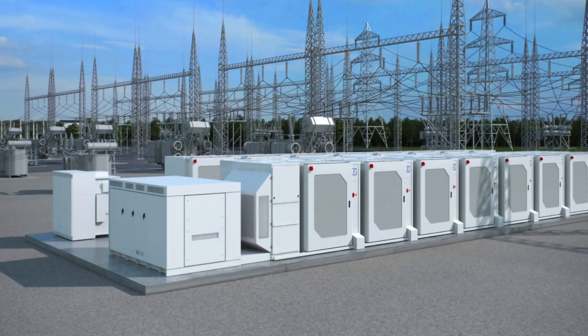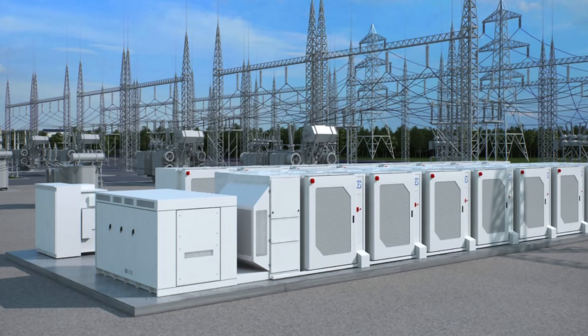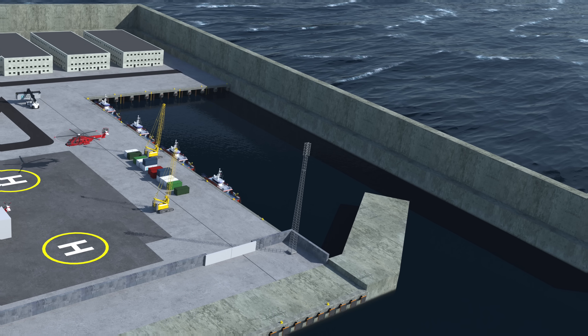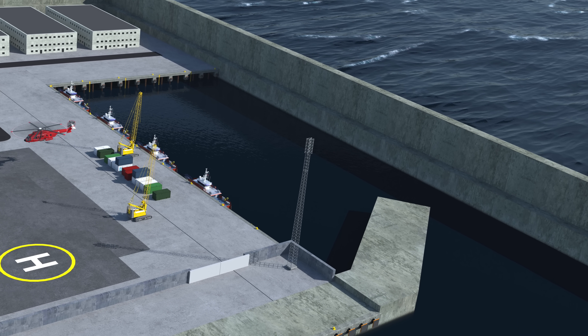But the plans go even further. Eventually the goal is for the island to house energy storage equipment for when energy supply exceeds demand. Out in the ocean, the developers also hope to use the site to convert wind energy into other types of green fuel, like hydrogen, and to act as a docking site for shipping, aviation, and heavy industry.